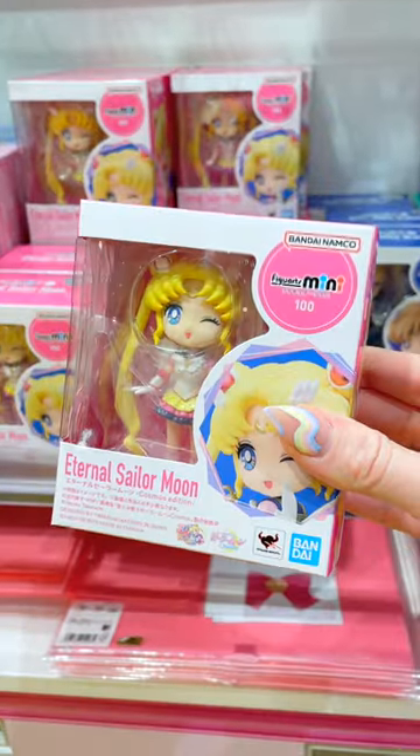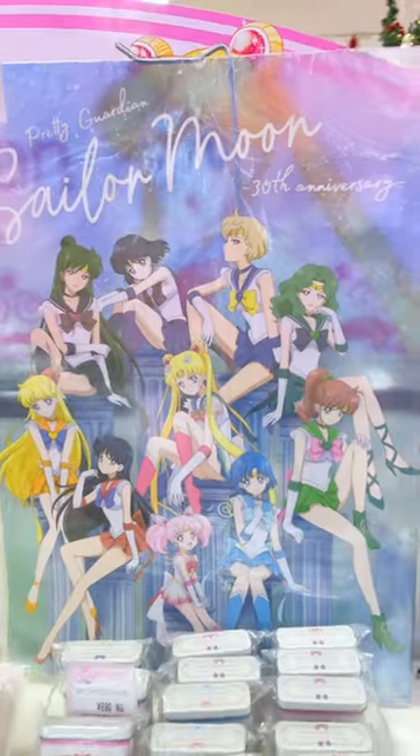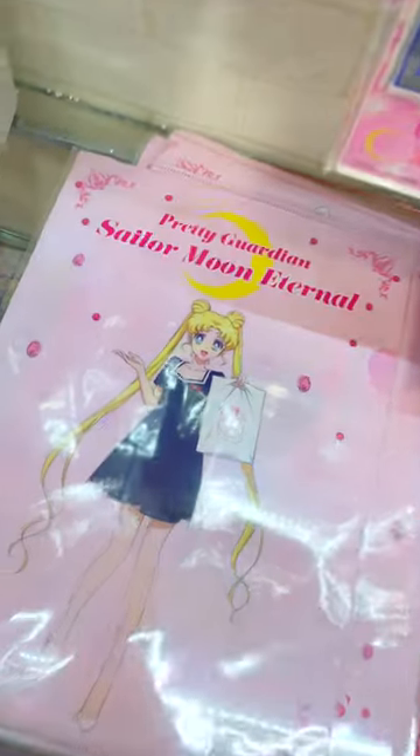More people are now traveling to Japan this year, and Sailor Moon fans have the Sailor Moon store on their list of places to visit. I'm here to remind you to not forget about the petite locations — they are just as fun as the main Sailor Moon store to visit.